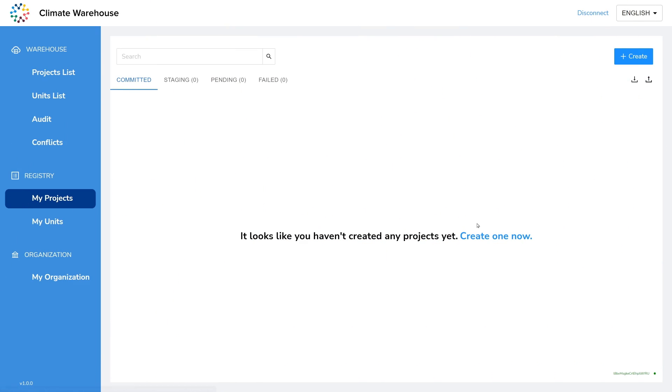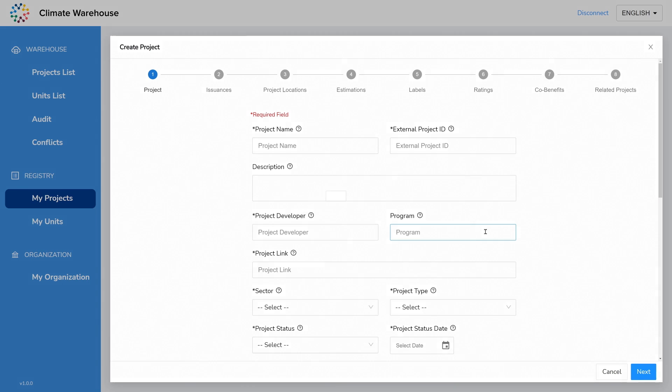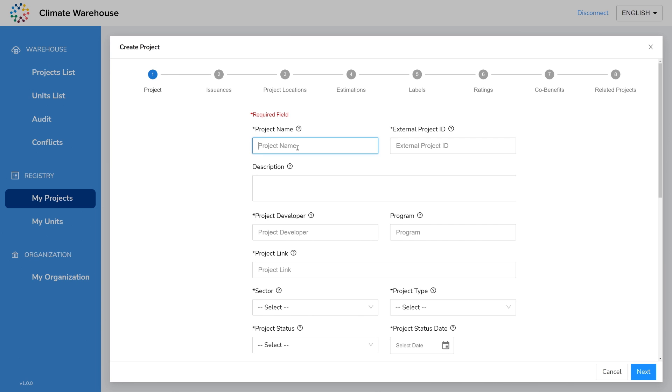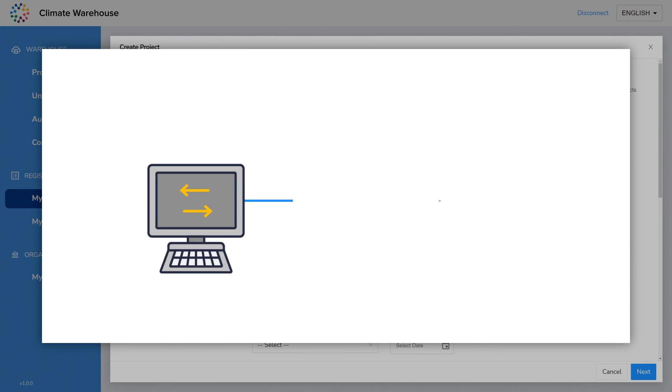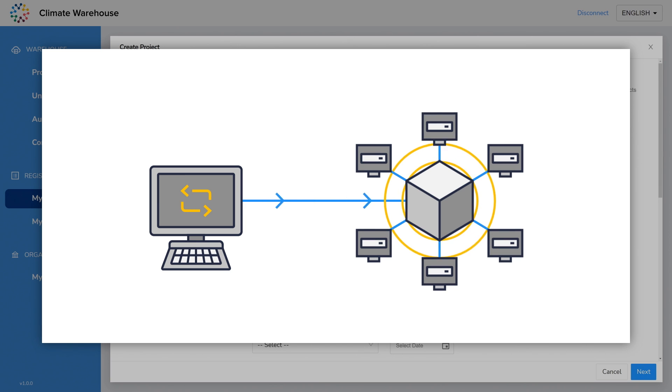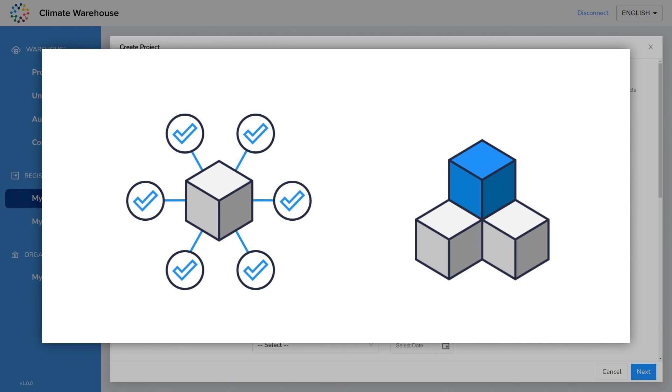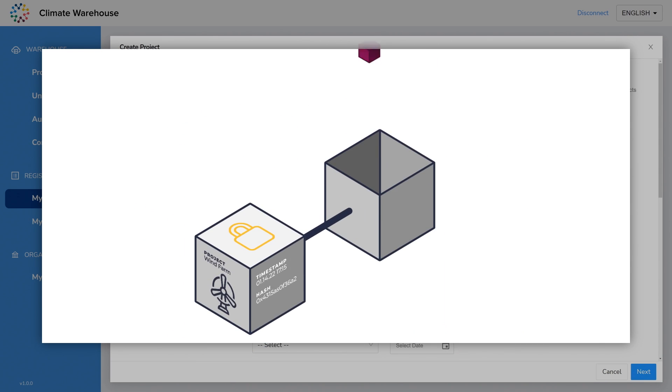Registry operators can connect using blockchain nodes, establishing a peer-to-peer network for sharing data. If an operator makes changes to the information in their registry, the change is recorded and broadcasted to the network of connected systems. The network records the change and the information is added to a new block.